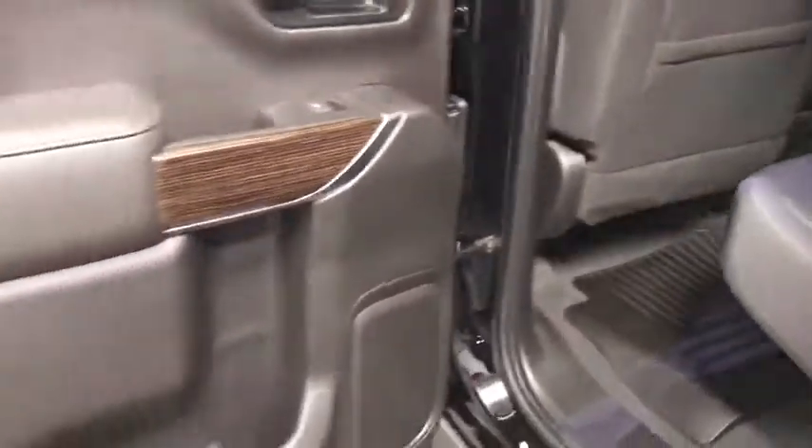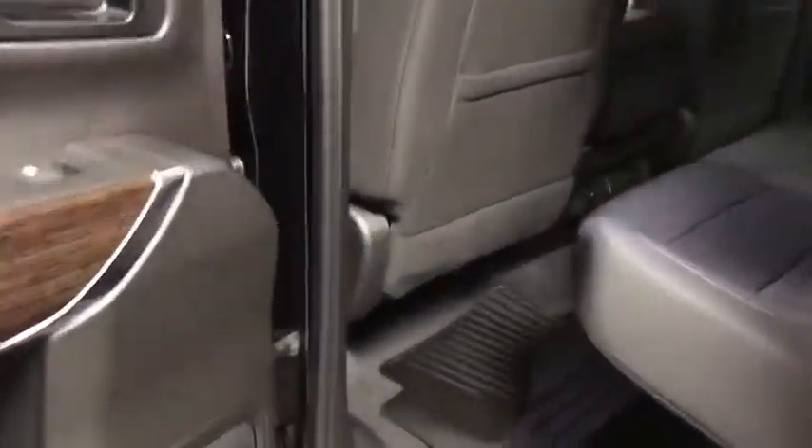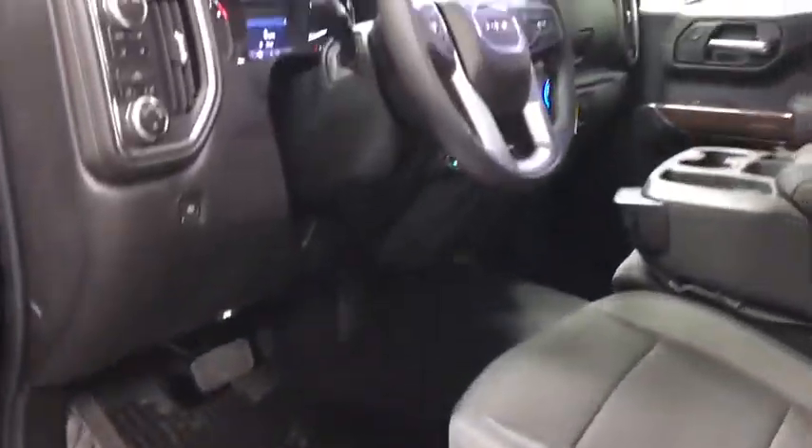Tachometer, brake assist, overhead console. This vehicle offers reliability and good looks at a great price. So come in and take a test drive today.